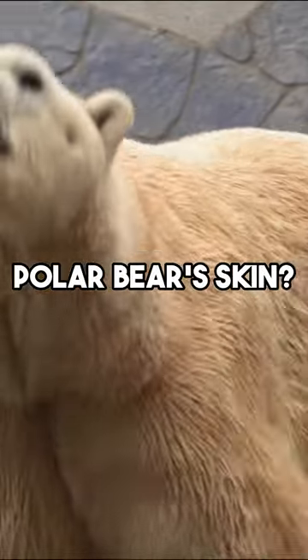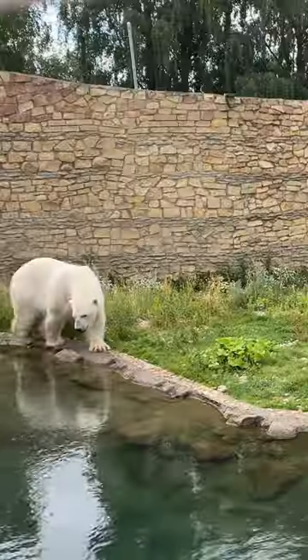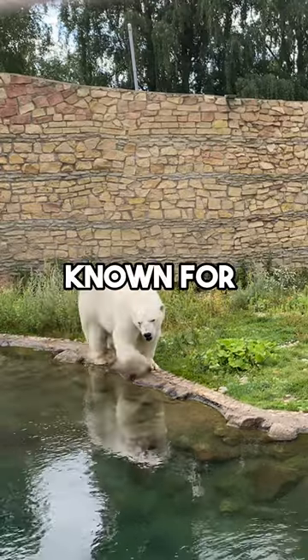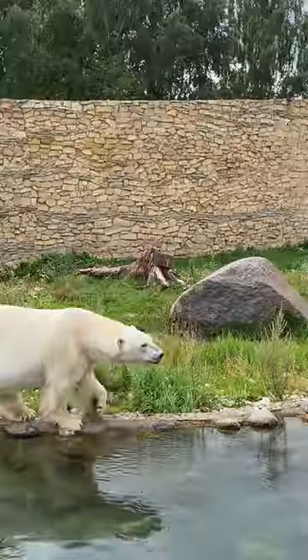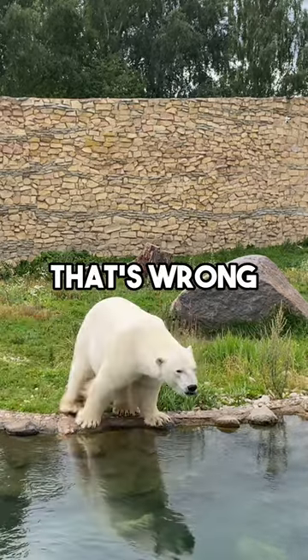What is the color of a polar bear's skin? Polar bears, known for their striking white fur, actually have black skin. If you thought it was white, that's wrong.